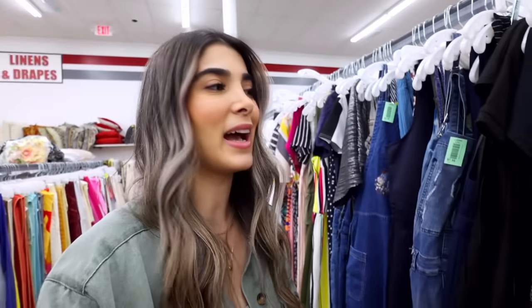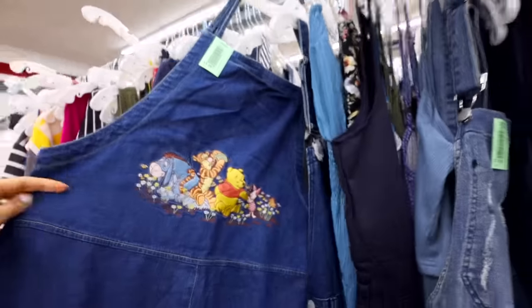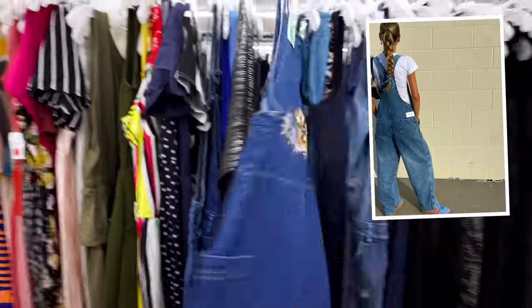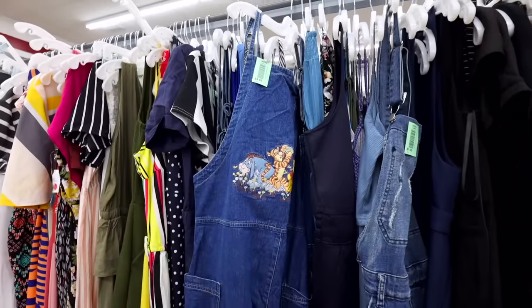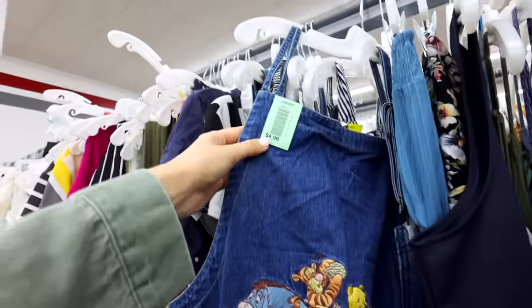I know you asked to see overalls — the ones I'm seeing are very much like Forever 21 style — but I had to show you this adorable one. It's a bigger size and more of an overall dress. If I had any sewing skills, this would have been so cool to make into proper jean overalls, but I'm gonna leave it behind for someone who can salvage it — $4.99, so freaking cute.